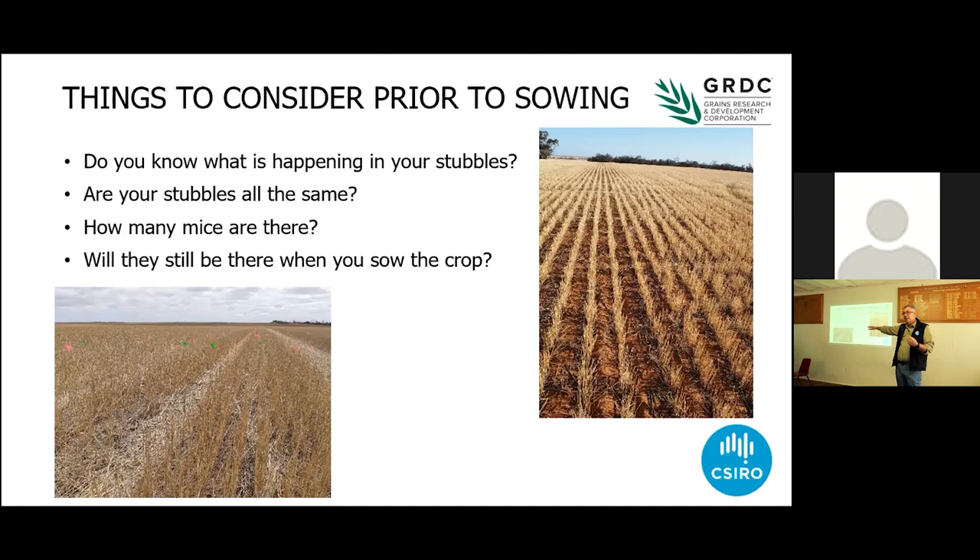Will the mice still be there when you're sowing your crop? They will — we know that a monumental rain event just prior to Easter didn't take them all out. We know there have been a few frosts over the last couple of months. The mice are still running across the road in the daytime around Wellington. Mice are really good survivors. If you've got them in high numbers in the autumn, they're still going to be there when you're sowing the crop, unless you've had a monumental crash in the population.